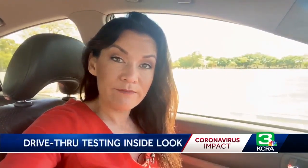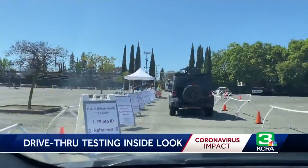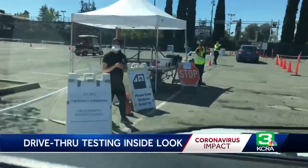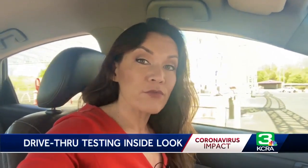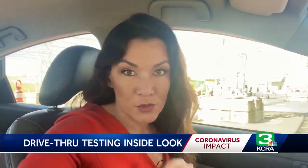We've got to keep our windows up — testing that takes place entirely inside the vehicle. Be prepared to show your photo ID and your reference ID in multiple languages. The first stop is similar to checking in for a doctor's appointment. In order to actually be able to do this drive-thru testing, you have to complete and qualify through an online screening.